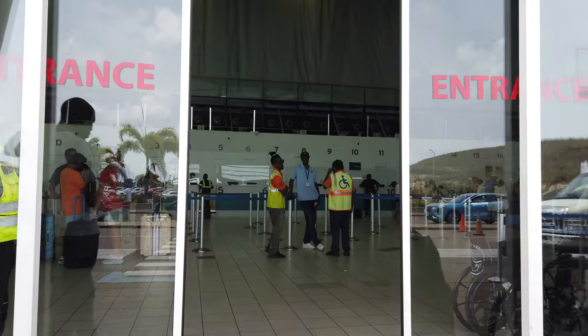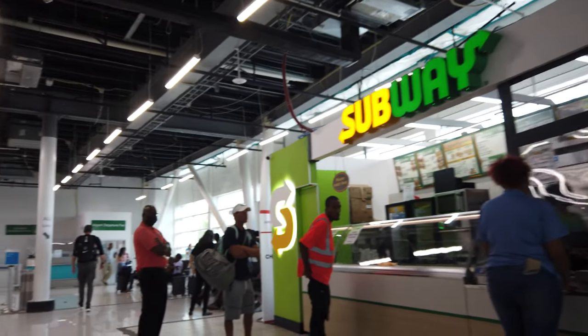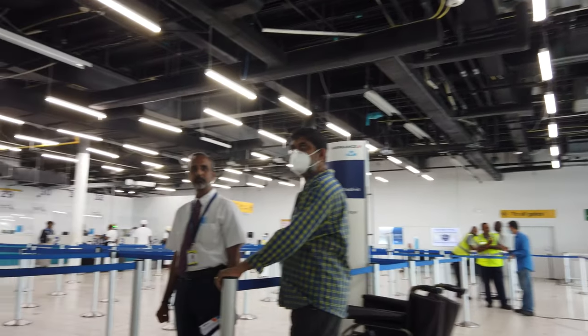St. Martin Airport looks a little basic when you enter, although I expect that has more to do with Hurricane Irma and the ongoing rebuilding work. But check-in was quick, as was security.